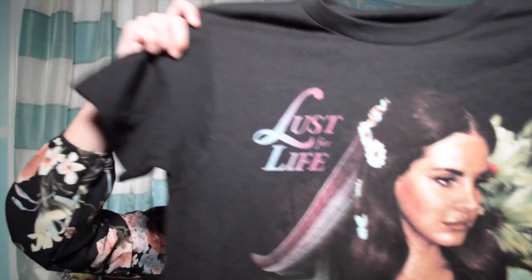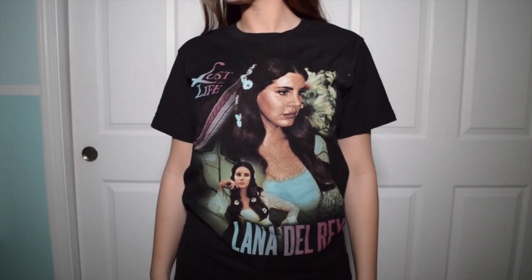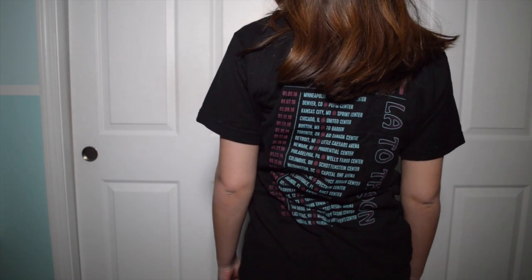I also want to mention this t-shirt — my good friend Alexis actually gave this to me, so thank you so much Alexis! This is from when we went to the Lana Del Rey concert and we bought these shirts. It says 'Lust for Life — Lana Del Rey,' look how beautiful she is! On the back it says her name and all the places where her concert took place. It was $40, really expensive.